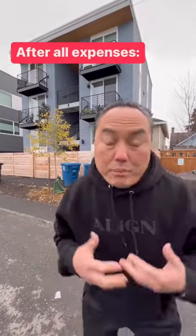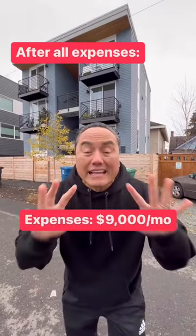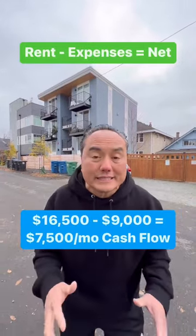The mortgage, the property tax, the insurance, the property manager — every single month it's about $9,000. So the total mortgage, property tax, and insurance is about $9,000 a month, and the total rent is $16,500.